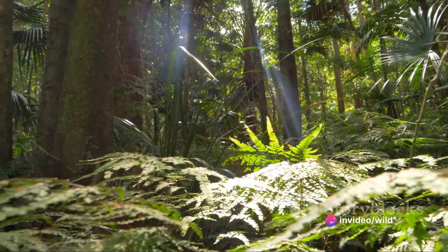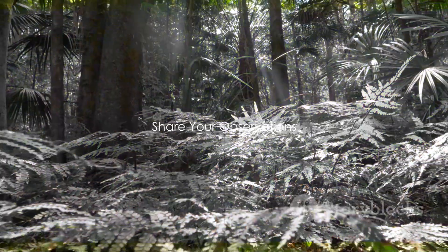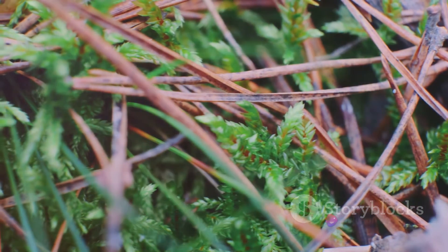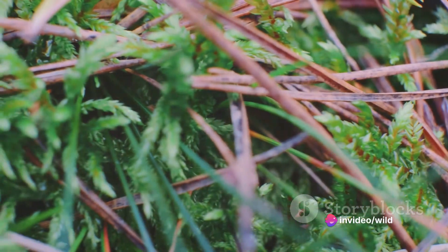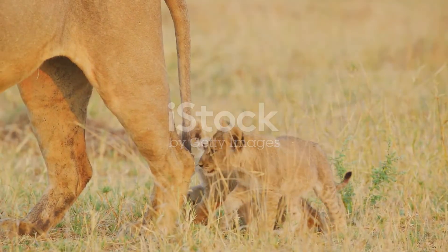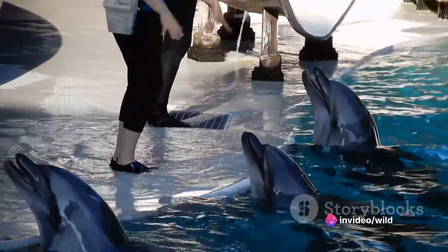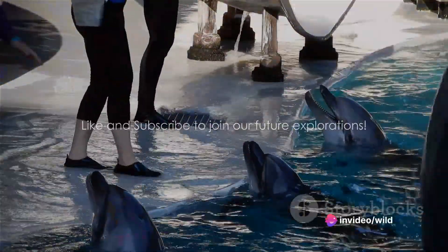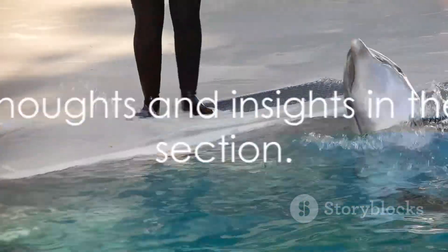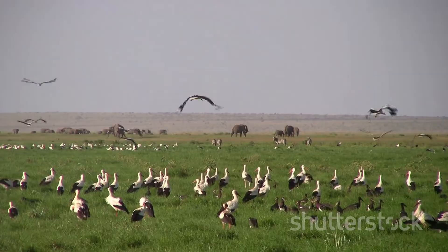Isn't it fascinating to see the grand tapestry of life interconnected in such intricate ways? Can you think of any unique instinctual behaviours or learned skills in your pets or other animals you've observed? We'd love to hear your thoughts — share them in the comments below. Thank you for joining us on this fascinating journey into the world of animal behaviour. If you've found this video enlightening, we invite you to like it and subscribe to our channel. We look forward to exploring more intriguing topics with you on Wild Culture. Until then, stay curious and keep exploring.